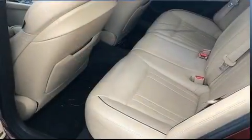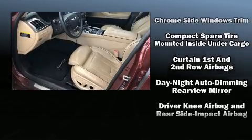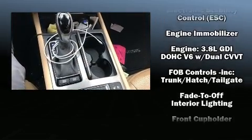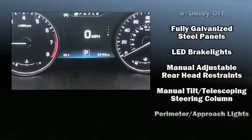Hyundai also prioritized safety and security by including dual front impact airbags with occupant sensing airbag, front and rear side impact airbags, traction control, brake assist, anti-whiplash front head restraints, a security system, and an emergency communication system.